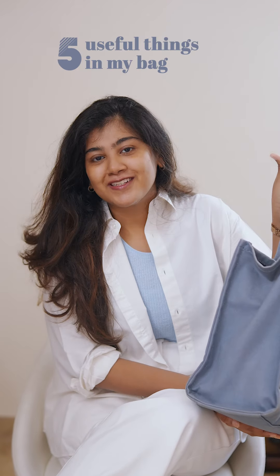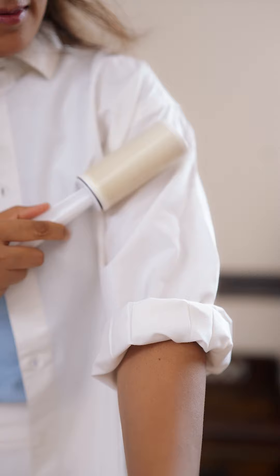Today I'm going to show you five essentials in my bag. First, it's a lint roller. It comes in super handy in keeping my clothes clean and presentable, especially when I'm out.